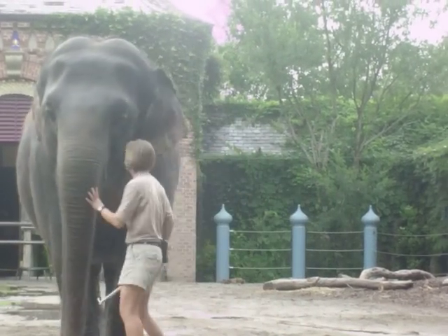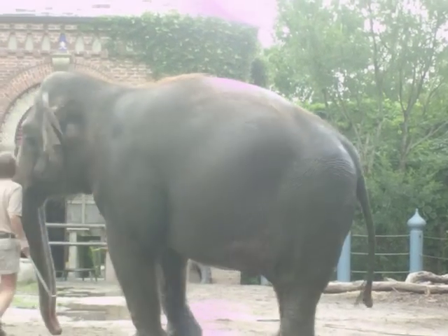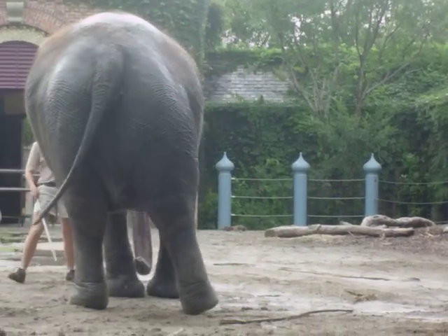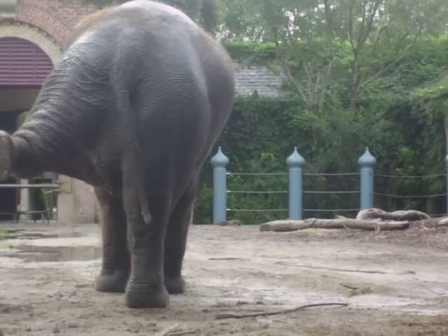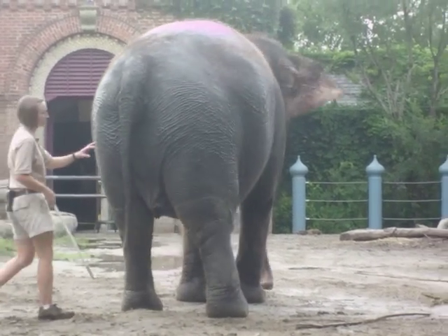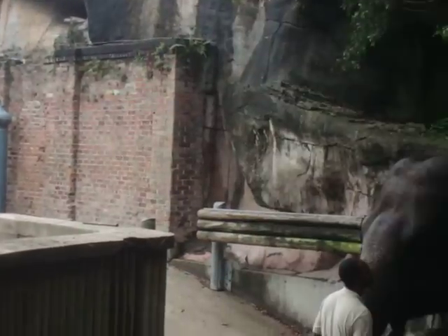Now she turns around. Look at the bottom of her feet — those big spongy tissue pads. The elephant actually walks on her tippy toes, so that's basically like high heels.